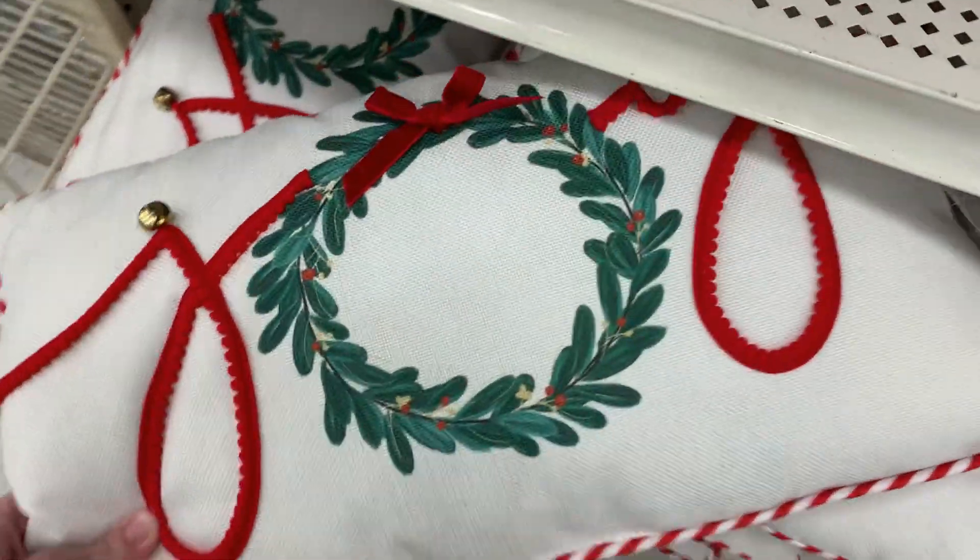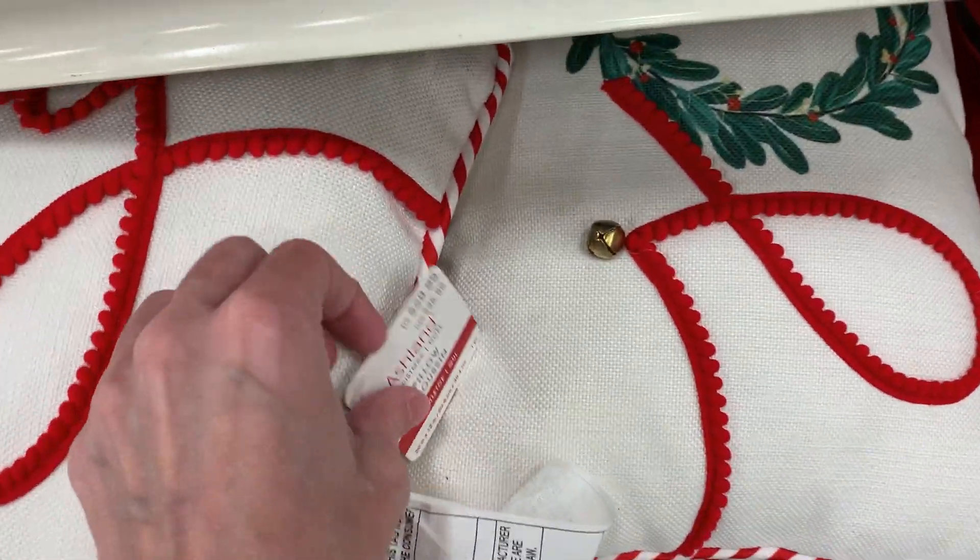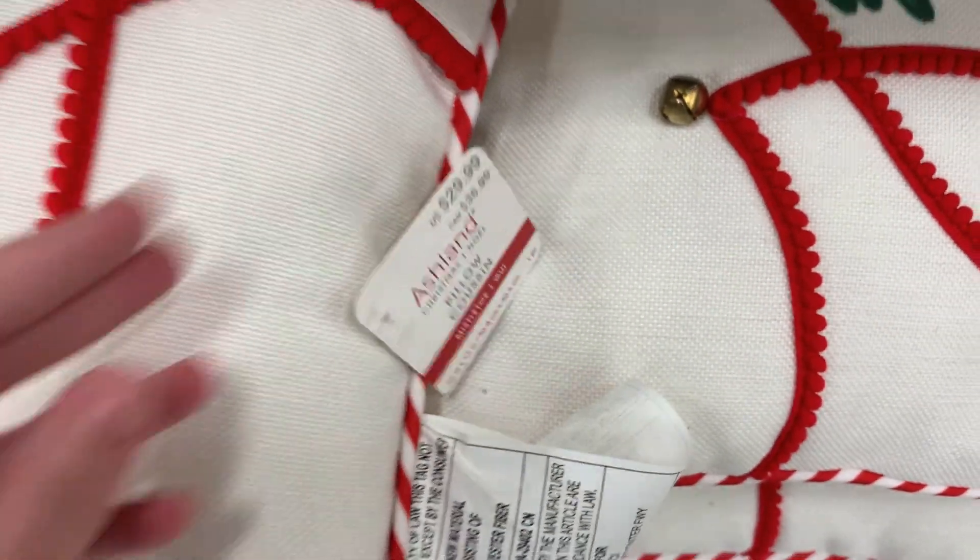This decorative pillow features the word 'joy' with the O represented by a mistletoe wreath. There's a little bell at the top of the J and nice red and white candy cane piping around the edge.